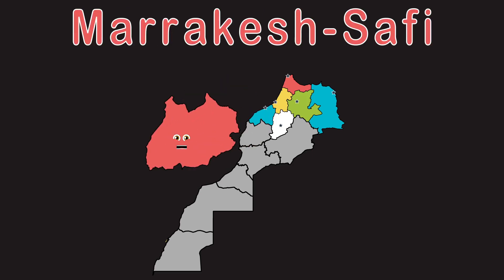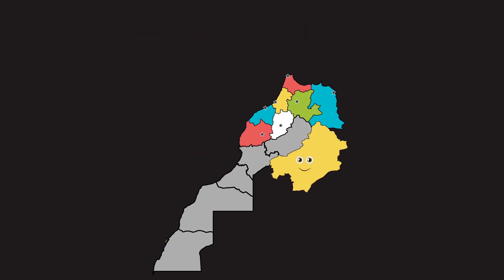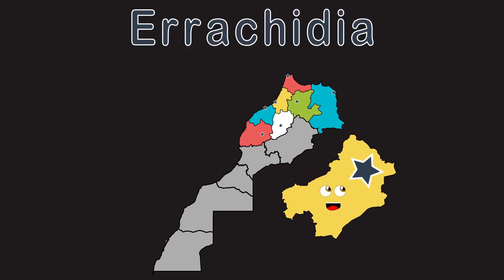Marrakesh-Safi is the region you now see. Marrakesh is the capital, you can now see it's on me. Drâa-Tafilalet does touch Algeria. I have a capital, it's named Errachidia.